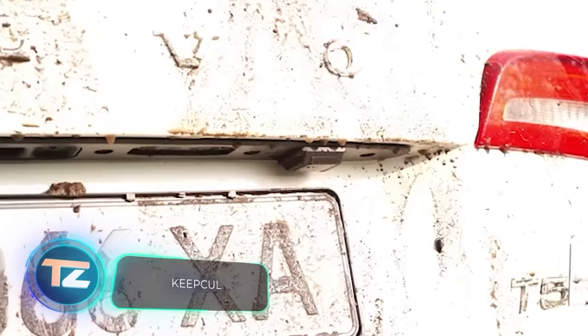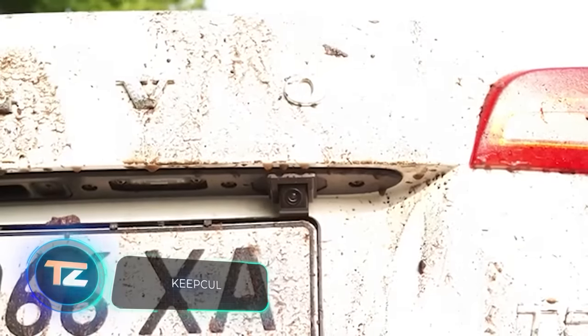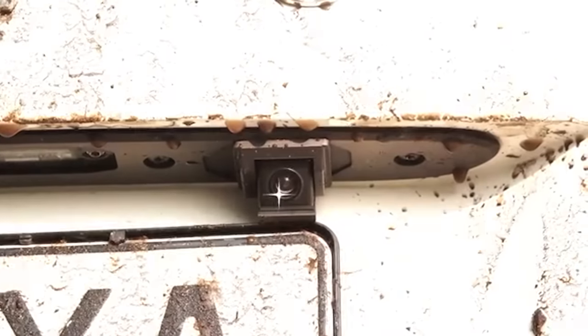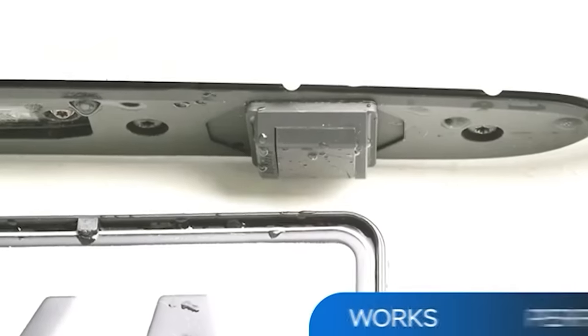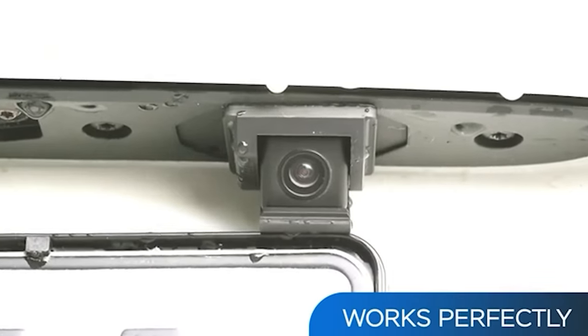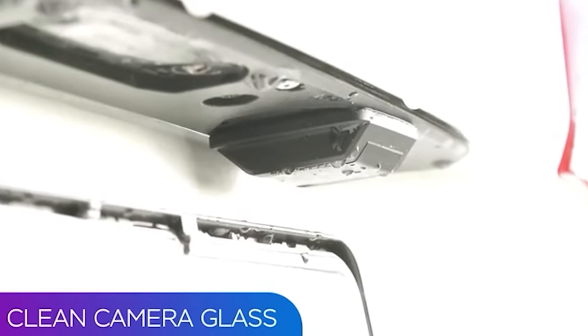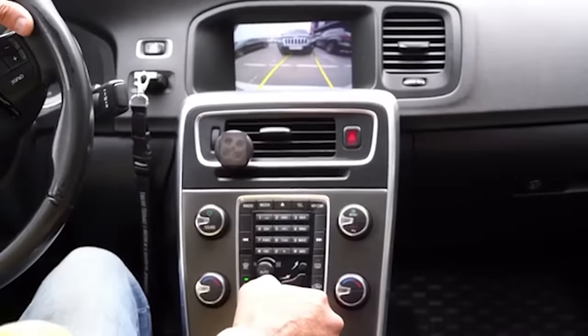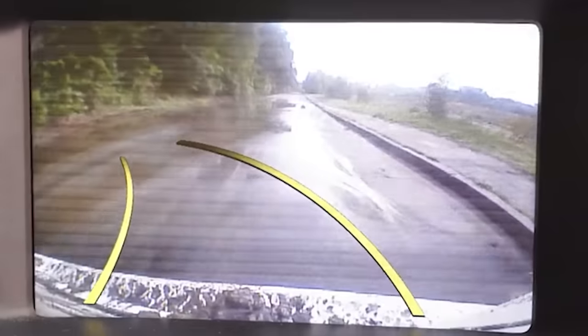Front and rear view cameras on cars tend to collect dirt, making it a hassle to clean them while on the road. That's why the Keep Cool cameras have a smart solution — they stay hidden in protective housings and only pop out when necessary, staying clean during your journey. A single Keep Cool camera with a resolution of 1208 by 720 pixels is priced at $279.